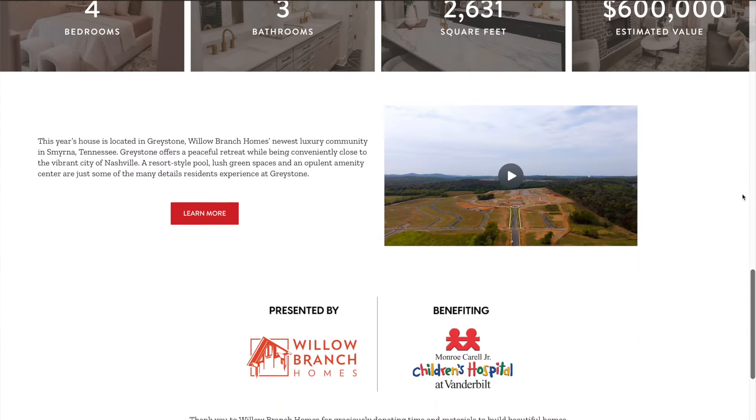It's four bedroom, three bath, 2,630 square feet. It is gorgeous, stunningly designed and built, and it's brand new. You can have it for just a $100 raffle ticket and you'll get a $600,000 home.